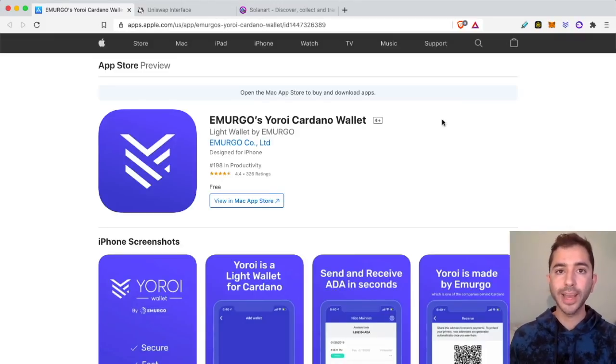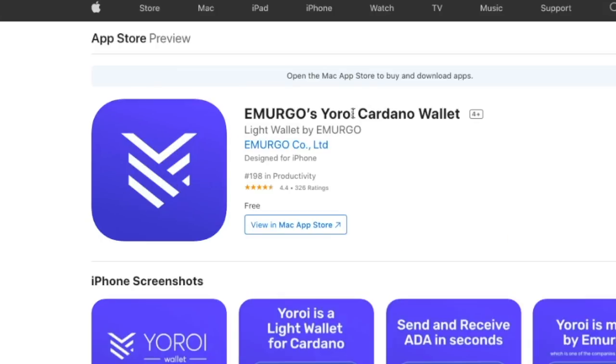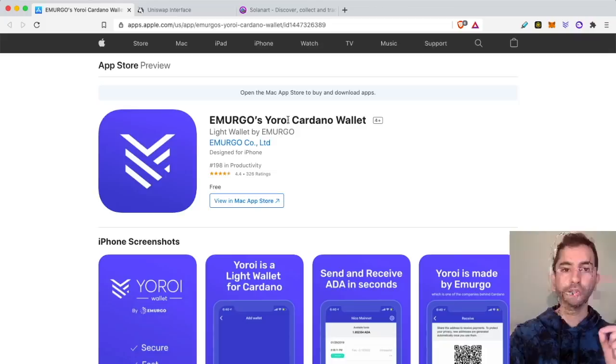But if you want to do it on your phone, that is also possible. If you go to the app store, you will find the Emurgo Yoroi Cardano wallet, and it is the same steps to set up. And very importantly, again — do not store those 12-word seed phrases online. Make sure to write them down securely offline.